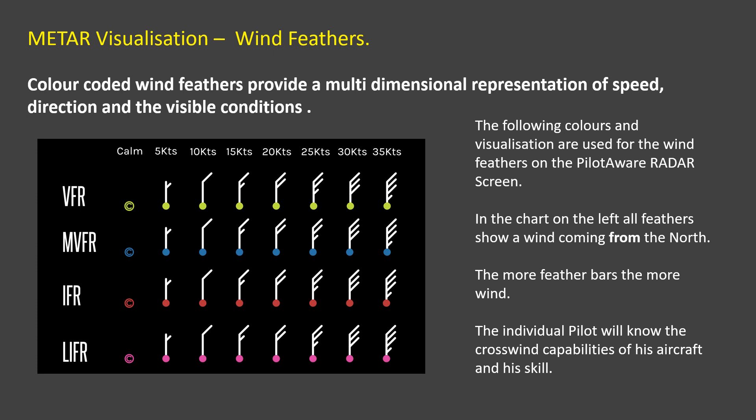The wind feathers shown on the PilotAware radar screen are very useful to determine the wind speed at your destination. This chart shows the key for the last reported wind velocity at each METAR site. Each pilot will know their own aircraft's crosswind capability and use the report to determine whether it is safe to land. As METARs are not instantaneous, it is always necessary to use other information when actually landing, such as information from ATC, ATIS reports, or the trusted wind sock, flag, or smoke.